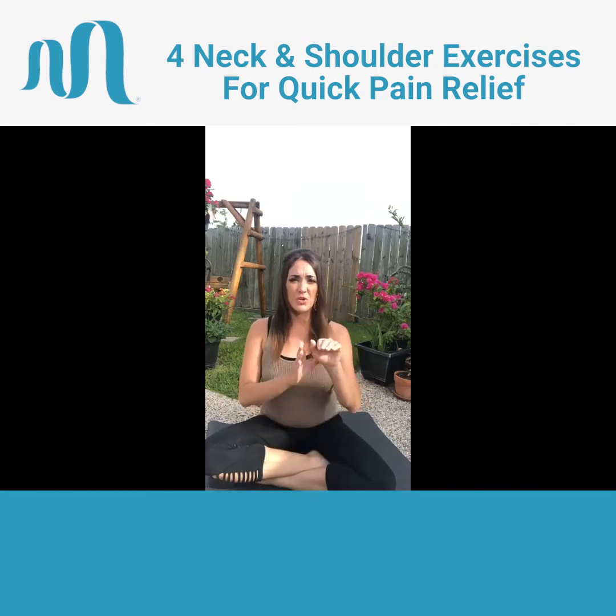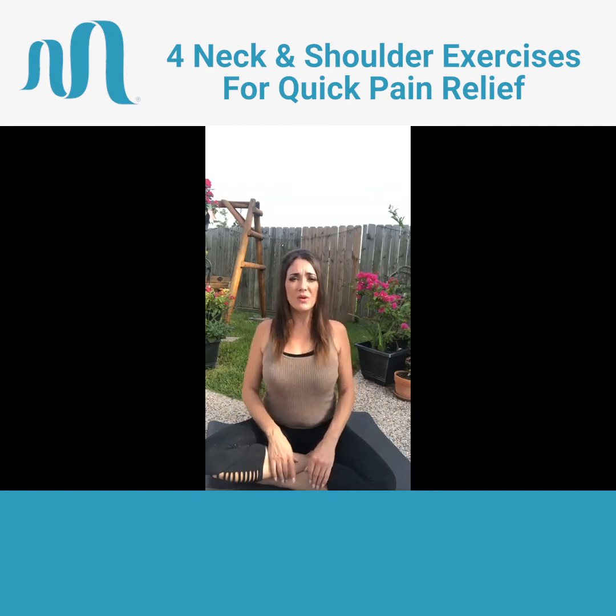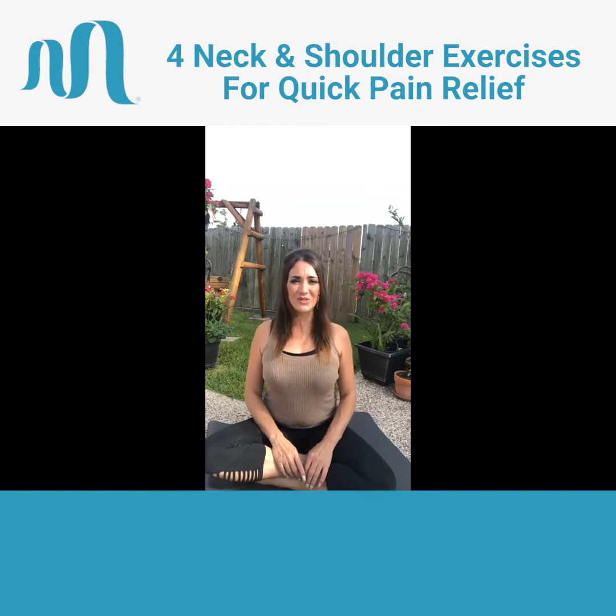A lot of times our shoulder blades will poke out, and that's a sign that our posture is not where it needs to be. You can do several rounds of this, holding your shoulders up for several seconds and rolling them back down. It looks super simple and has really great effects. One more time — shoulders up and roll your shoulders back. Super helpful.